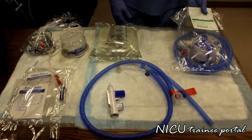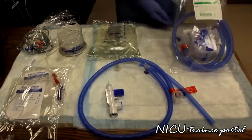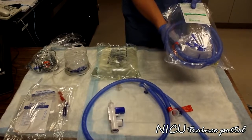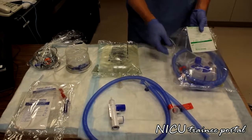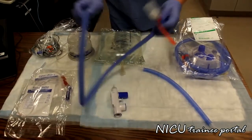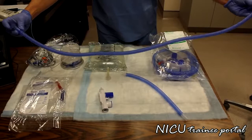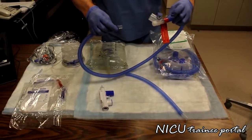Here we have the components which will make up the high flow circuit. First, we have a packaged complete high flow circuit with components laid out on the table. Inside the bag is a single limb heated circuit with a heater wire throughout and two inputs for your temp probe.